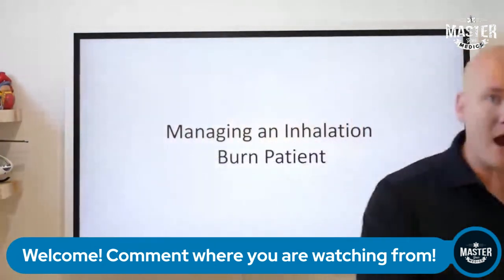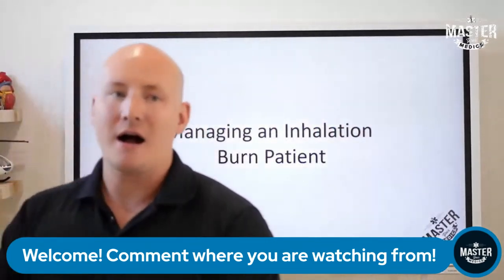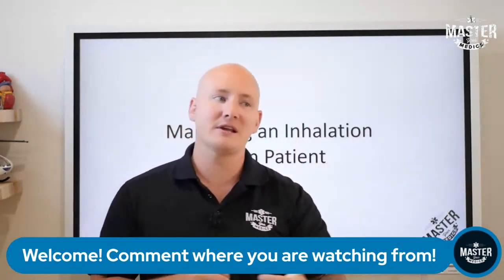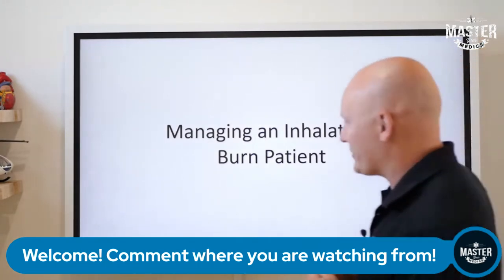Today we're going to be talking about an airway burn — a patient who has an airway burn that we need to jump on very quickly. This is a patient who will deteriorate very, very rapidly because of an impending obstruction. Let's get into this case and talk about it.